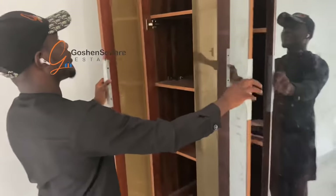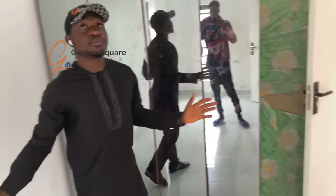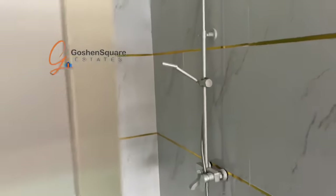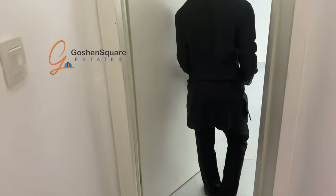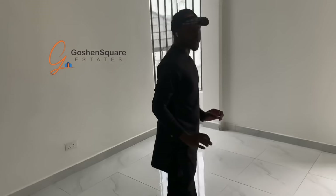Right here, we have a wardrobe with another bedroom and the bathroom also. We have another room over here, which is the third room upstairs — where you have one upstairs and one behind also.